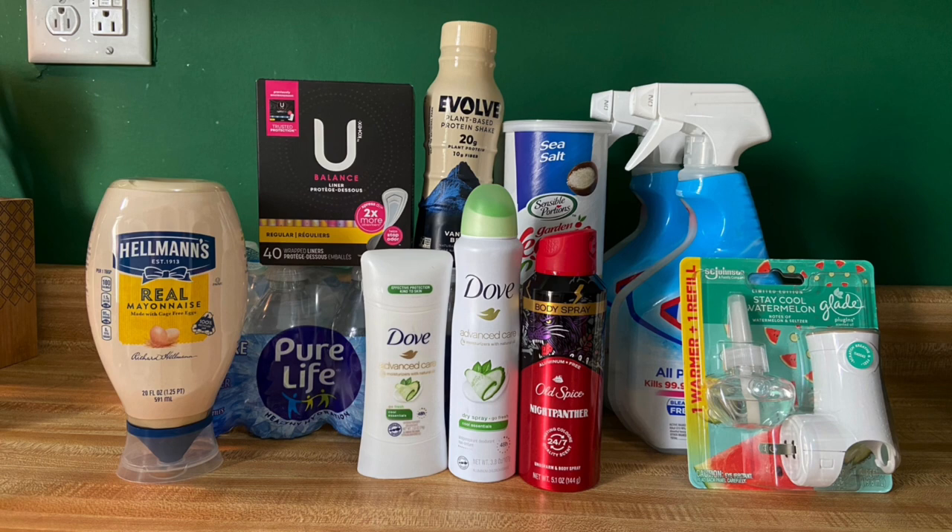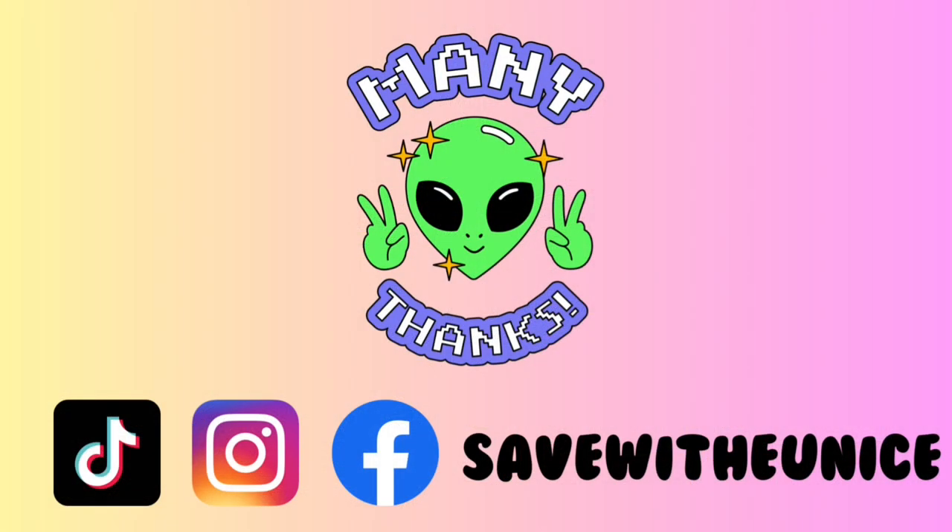As always, I want to thank you guys so much for watching. Don't forget to give this video a big thumbs up. I hope you guys have an amazing weekend — y'all have fun on your weekend. I will see you guys in the next video. Bye!